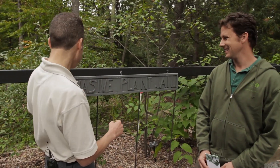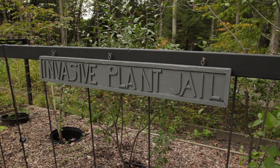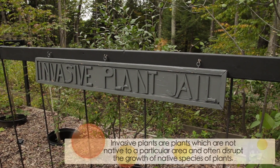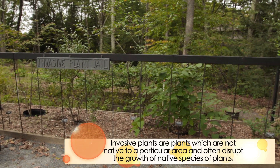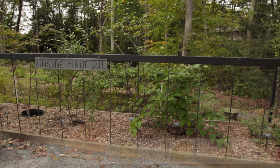Those are the bad guys. You've actually got this cute little invasive plant jail, so you've captured the most wanted. Let's talk about the six here that you have — how do you get rid of them? How do you identify them?